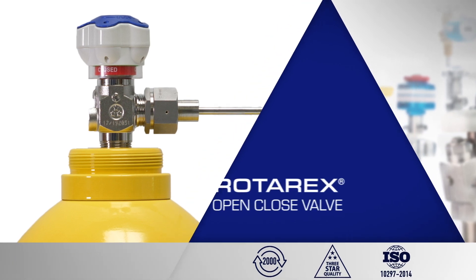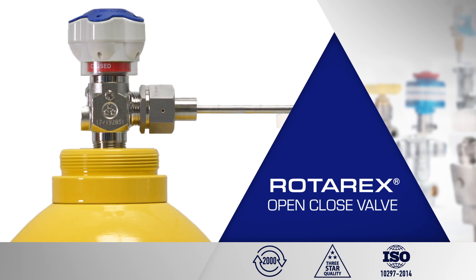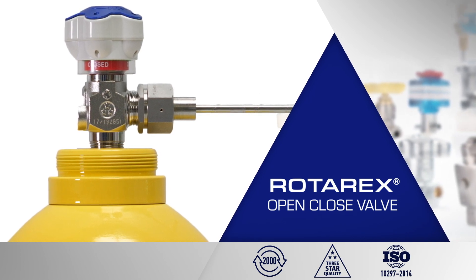Of course, the open-close indicator valve is fully tested to over 2,000 cycles according to ISO standards and has been validated by the demanding PureTech quality standards you have come to trust.